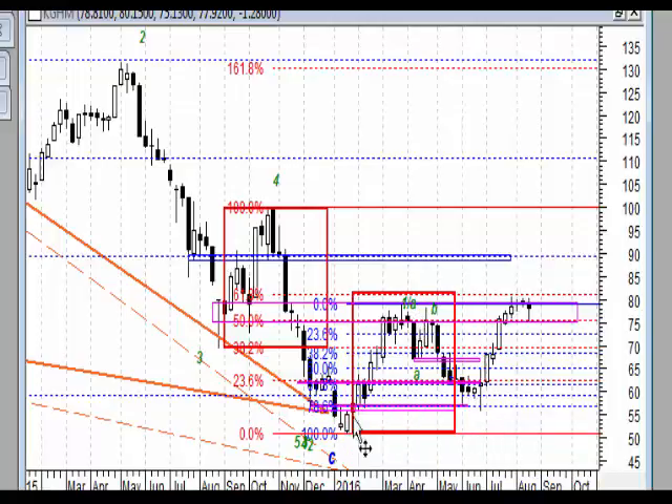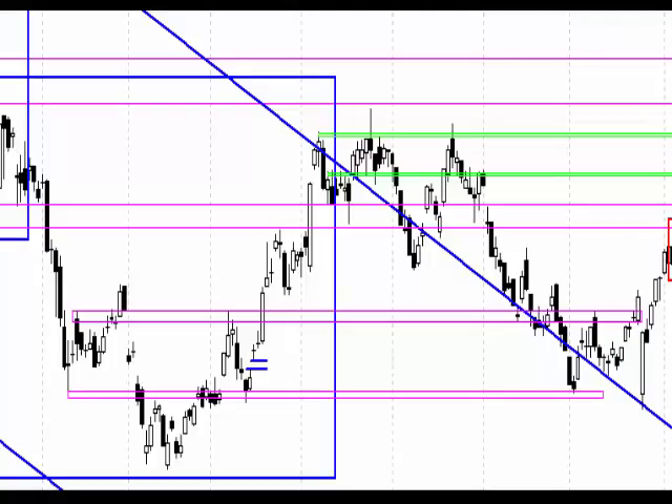Z drugiej strony mamy układ 5-3 i tutaj jest potrzebna co najmniej piątka, moim zdaniem chociażby na krótki czas wybijająca ten poziom szczytu. Docelowo widziałbym co najmniej dojście do tych 90 zł, jeśli chodzi o wykres tygodniowy.